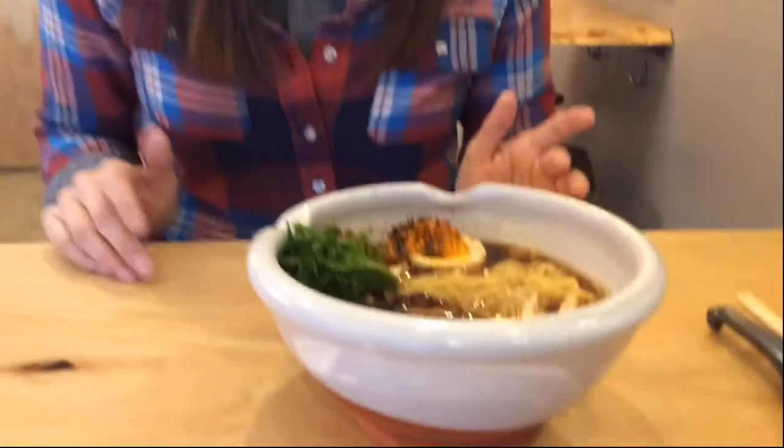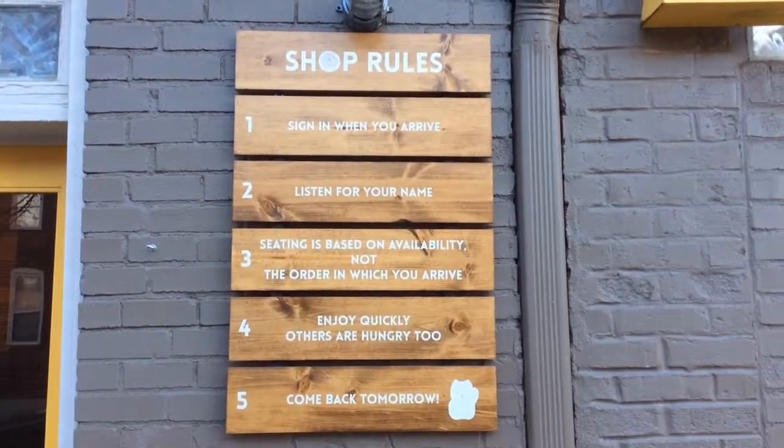Whenever you come to the ramen shop before you get the bowl, you'll see the rules outside. You'll want to find the sign-in sheet — sometimes it's hanging outside, sometimes it's inside — and just let us know how many are in your party.